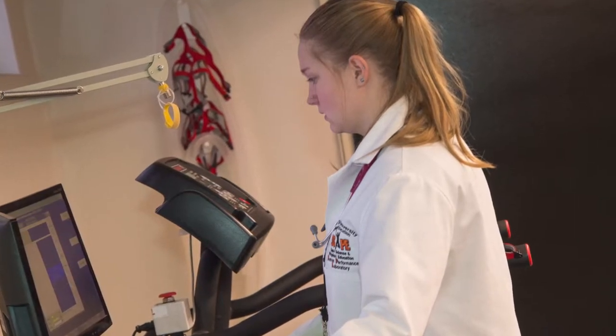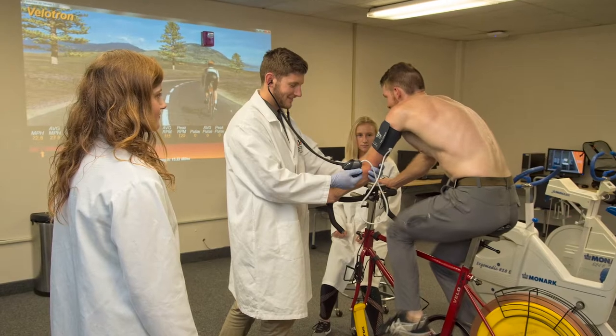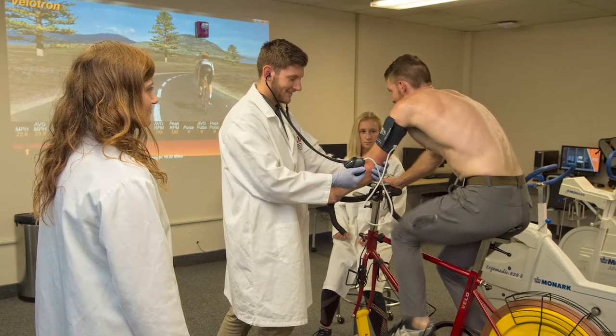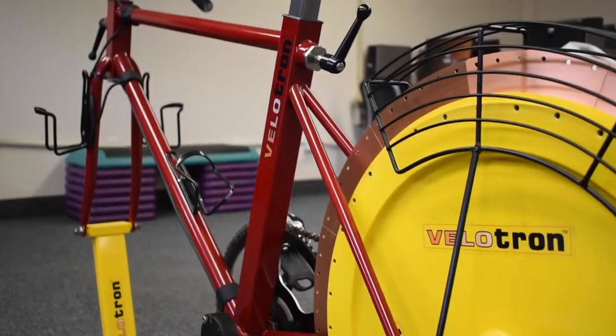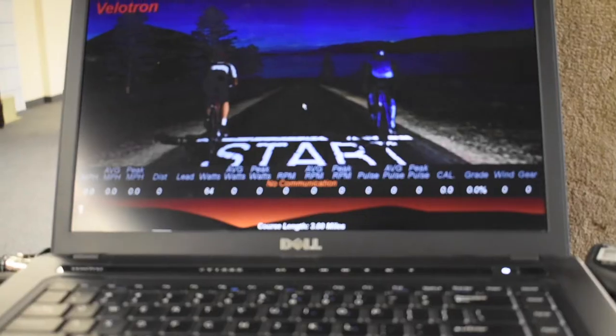Our lab also houses a magnetically-braked Velatron bicycle that we use to assess anaerobic power and capacity in the Wingate test. This is primarily used to test an athlete's capabilities in sprint, strength, and other power-based activities.